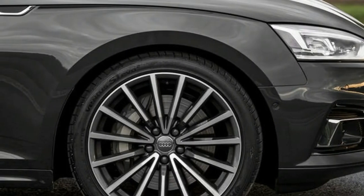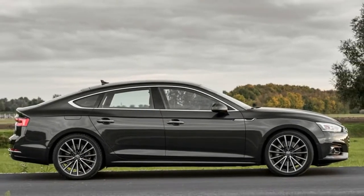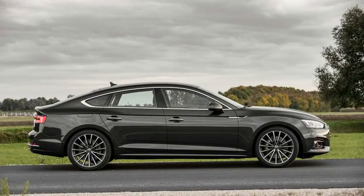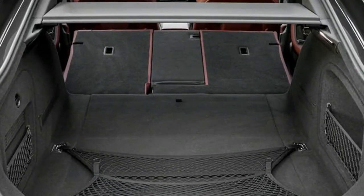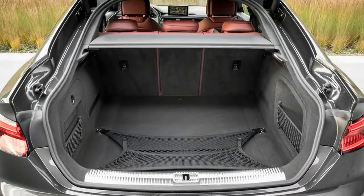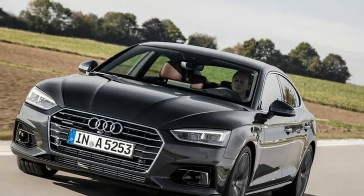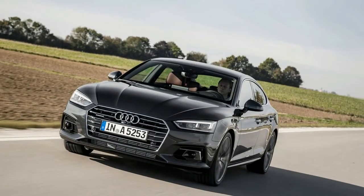As with the A4 saloon sibling, though, the speed-sensitive electromechanical steering lacks communication, most notably when turning off-centre. There is directness and a sense of weight as lock is applied, but we'd welcome more feel and feedback. In this respect it is neither as fun to drive nor as engaging as the 435d xDrive Grand Coupé.